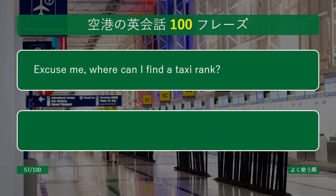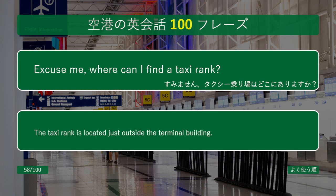Excuse me, where can I find a taxi rank? The taxi rank is located just outside the terminal building.